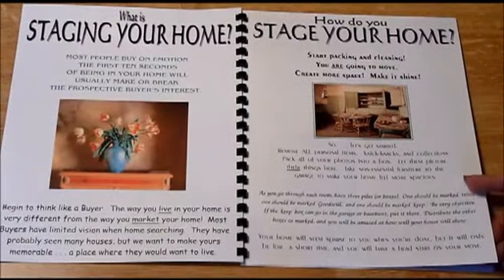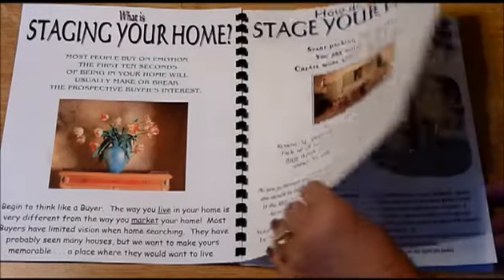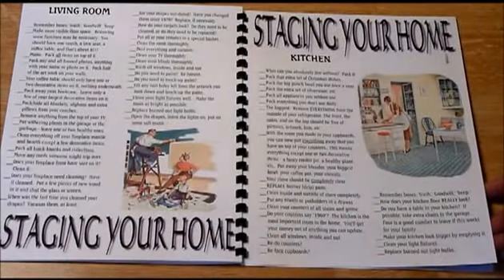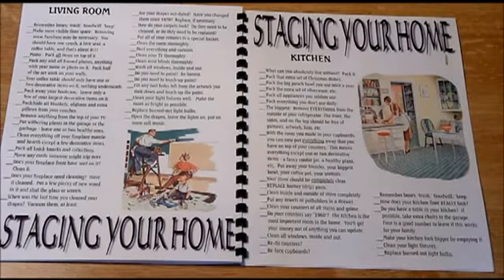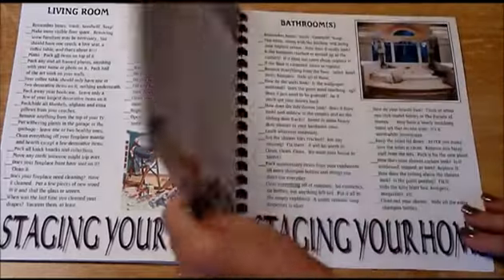I begin by telling my client what staging is and that they're going to be moving, so they need to start packing now. I explain a system to help them go through their house to separate items into three boxes: trash, goodwill, and things they want to keep.